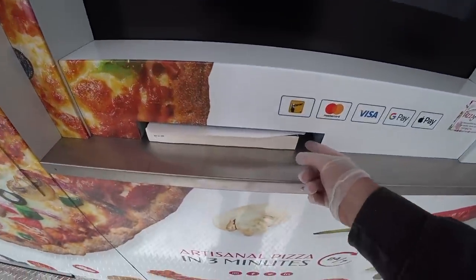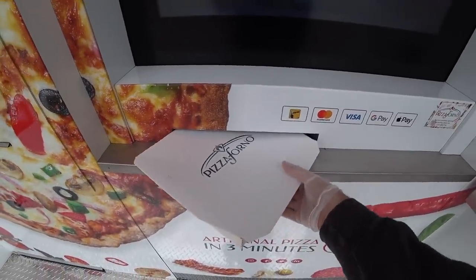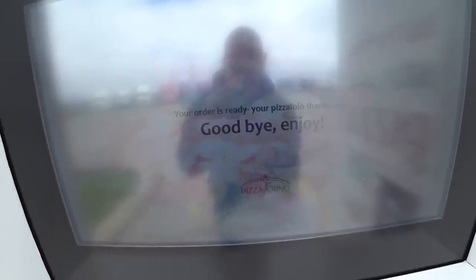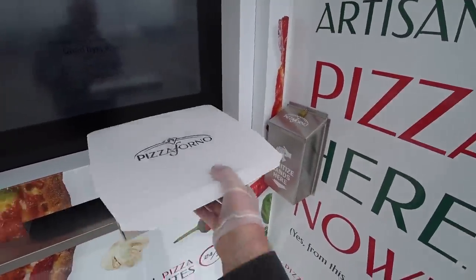Collect your pizza. There it is, people. Look at this. Unbelievable. We are taking a pizza out of a vending machine. It says goodbye, enjoy — your pizza is ready. There she is. Let's take it to the car and eat it.